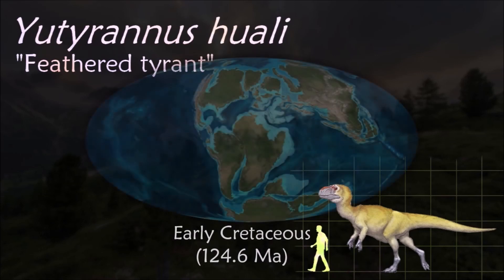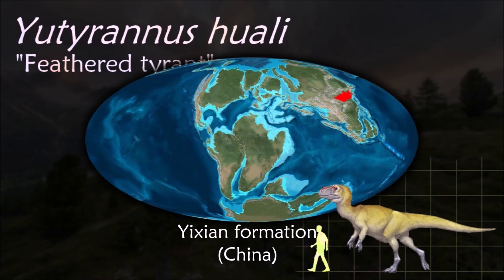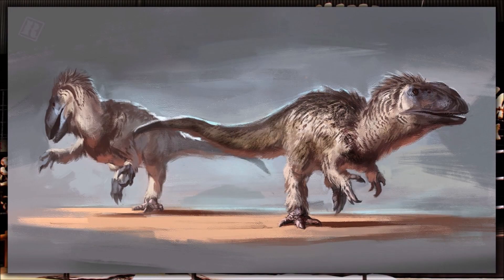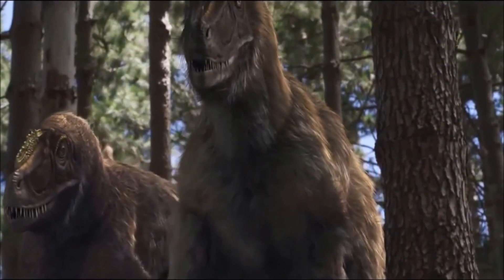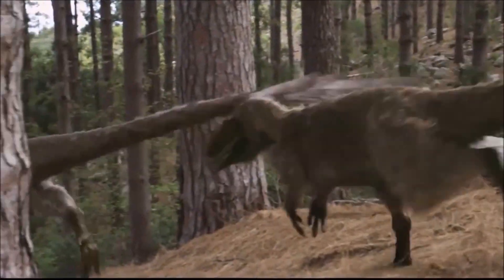Yutyrannus are currently the largest known dinosaur specimens that preserve direct evidence of feathers. Based on the distribution of the feathers, they may have covered the whole body and served in regulating temperature, given the rather cold climate of the region. The presence of feathers on a large basal tyrannosauroid suggests the possibility that later tyrannosaurids were also feathered, even when adult, despite their size.